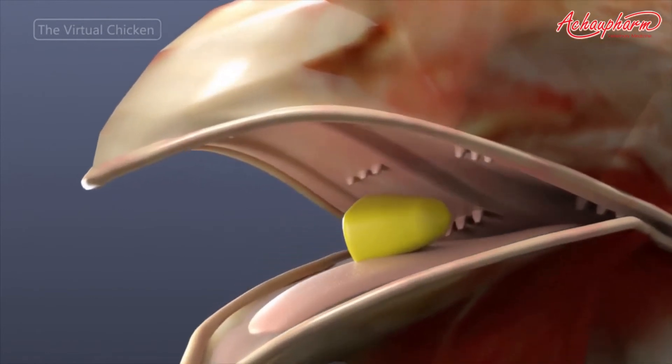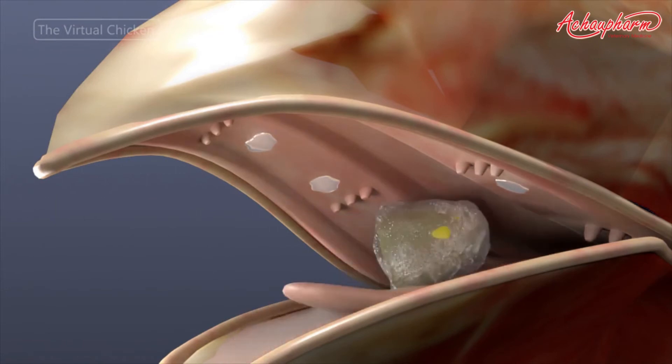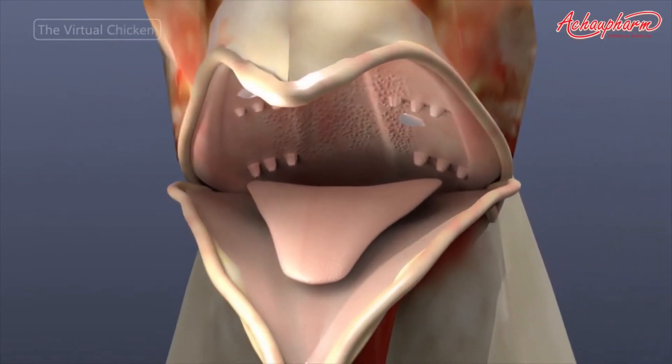Salivary glands are less developed in birds, but are present at the roof of the mouth. They secrete mucus, which lubricates the food and allows it to move down the esophagus. Taste buds are located in the upper beak and are also in small numbers on the anterior of the tongue. Chickens have up to 300 taste buds.